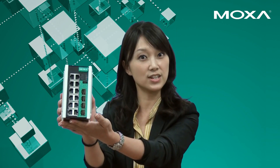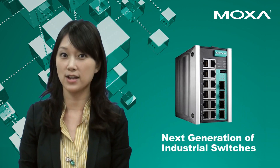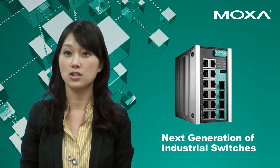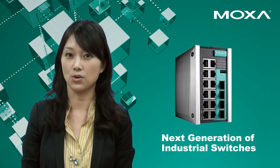MASA introduces the next generation of industrial Ethernet switches, the new EDS E-Series, to bring a new level of protection against the impact of harsh environmental threats such as extreme temperatures, vibration, shock, electrical surge, EFT, EMI, and noise.